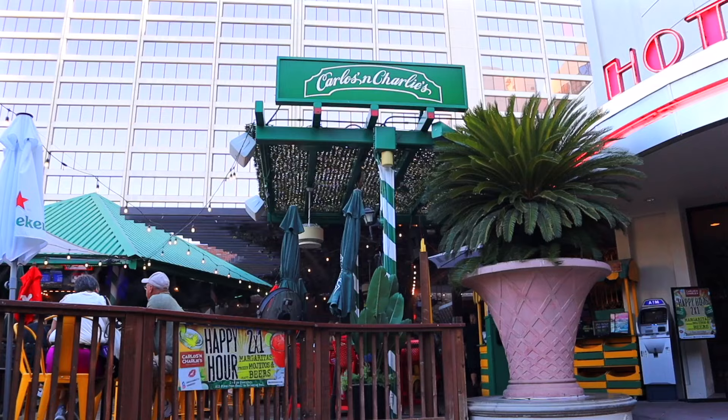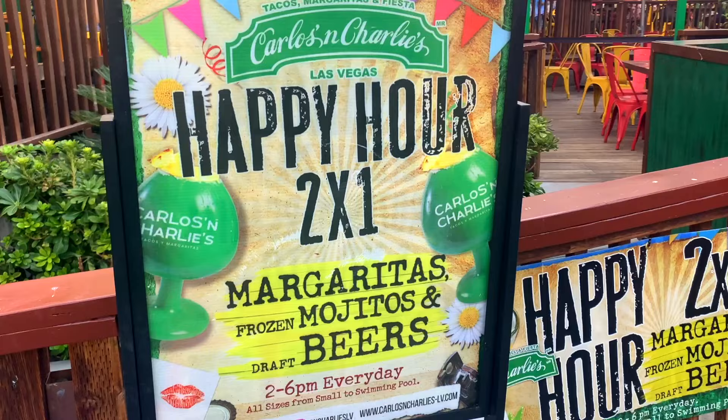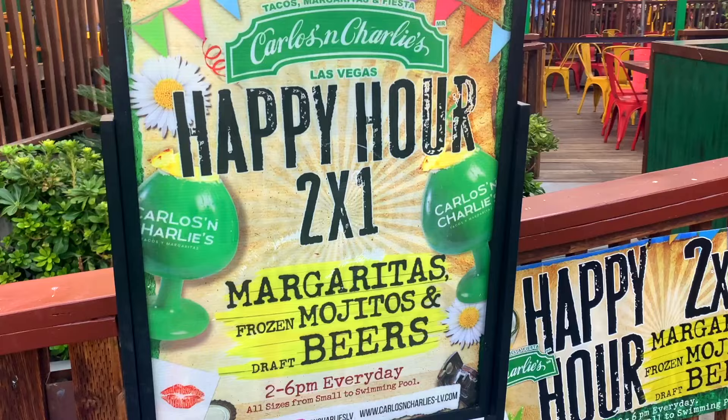Other than that casino space itself, for big restaurants here at the Flamingo, the main one you'll find is Carlos and Charlie's — a very popular spot for tacos and margaritas and other Mexican food. It also has a fun two-for-one happy hour deal throughout the week.